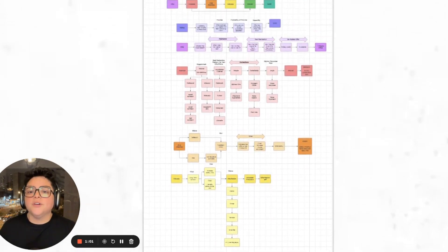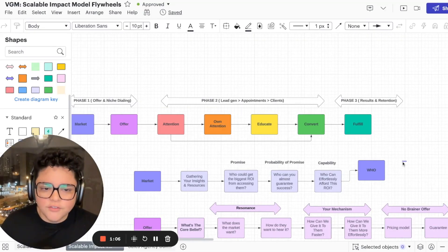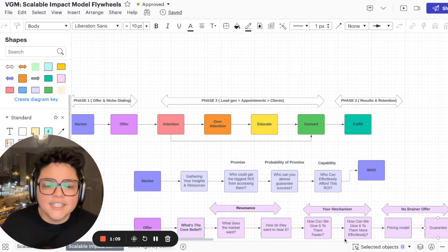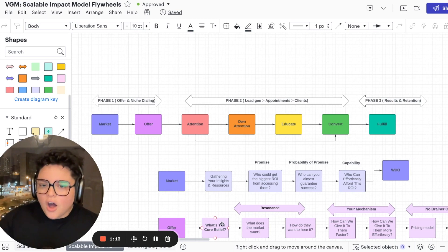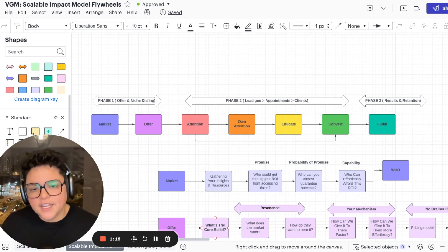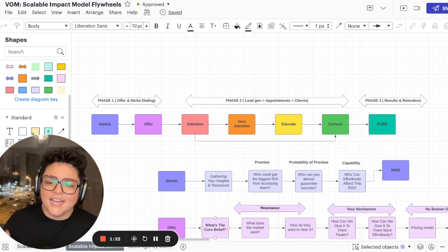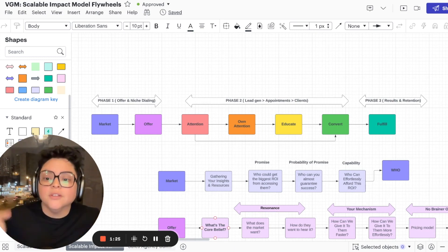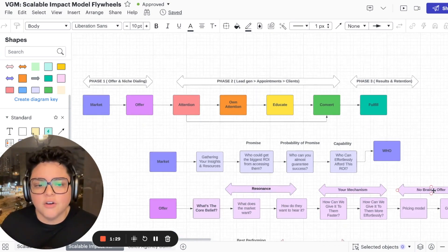This is what it fully looks like built out — I'll just pull up the chart itself live. So this is exactly what we cover. It starts in phase one: offer and niche dialing in. Then phase two: lead gen, appointments, and landing those high-ticket clients. And then phase three is all about results and retention, because that's how we build the eight-figure business by focusing on client success and transformational outcomes.